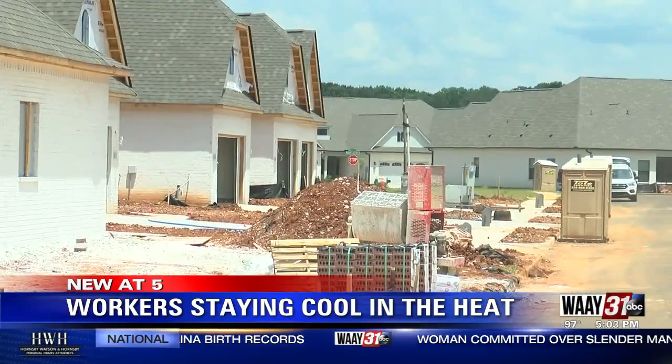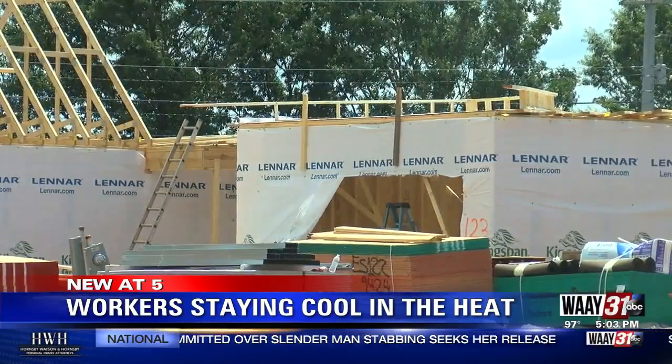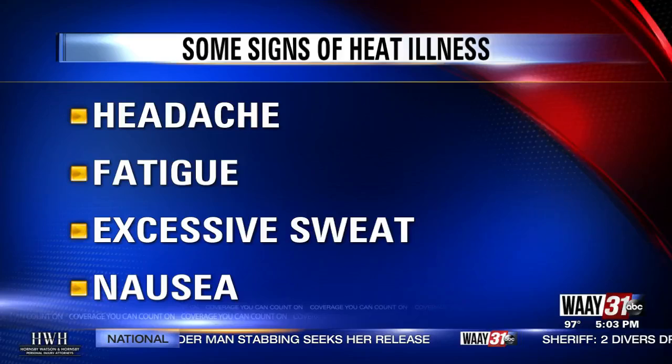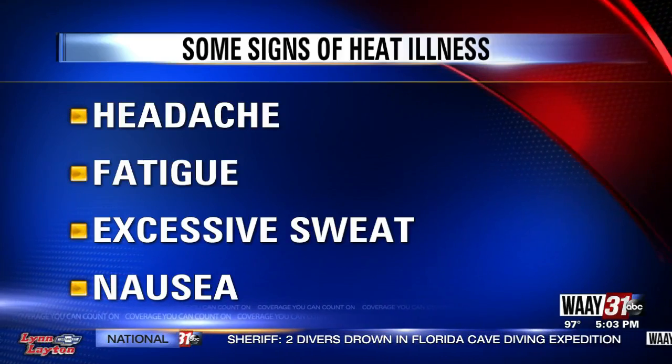Townsend says they also remind workers to drink plenty of water, take breaks, and be cautious of the heat-related illness that you could get while on the job. Signs include a headache, fatigue, excessive sweat, and nausea.